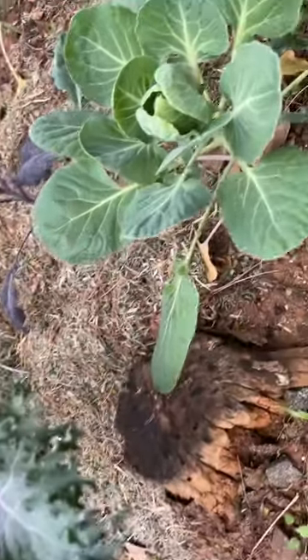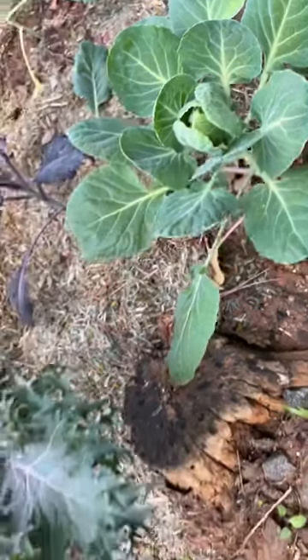As I said, the round leaves are an indication of a brussel sprout. There's another brussel sprout.